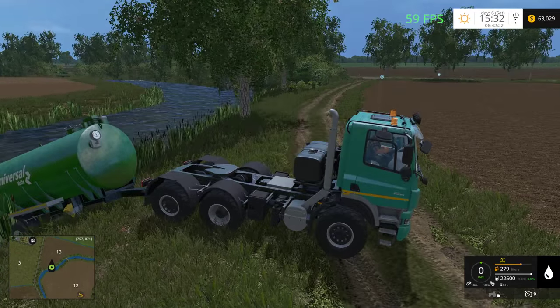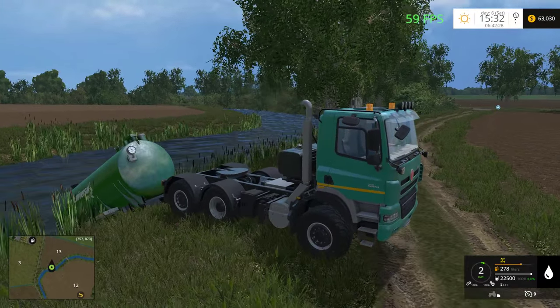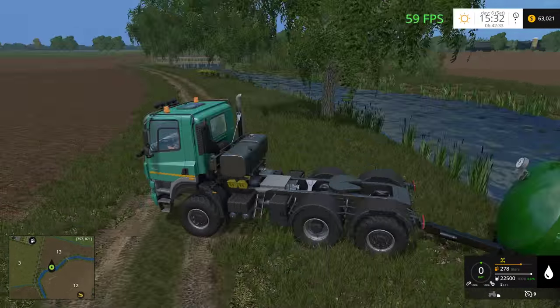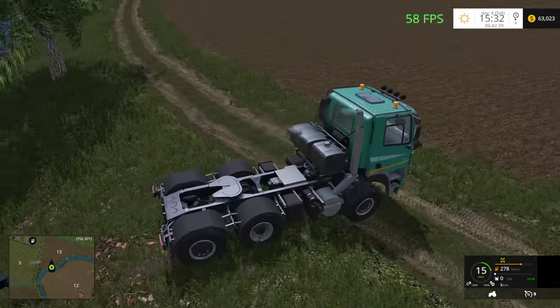You'd think this truck would have enough horsepower to pull it through anything, but apparently not. Let's try from a different angle maybe.